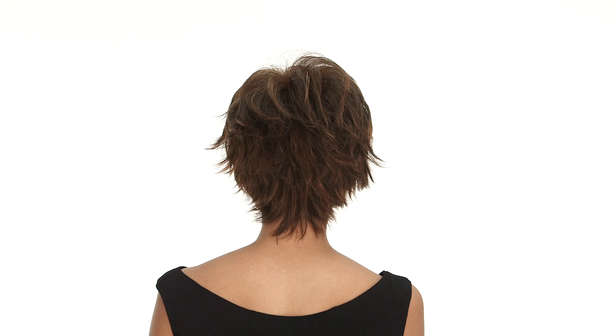The layers throughout and the neckline provide a trendy look that's styled and ready to wear out of the box. You can push the bang to the side or have it cut to go forward.